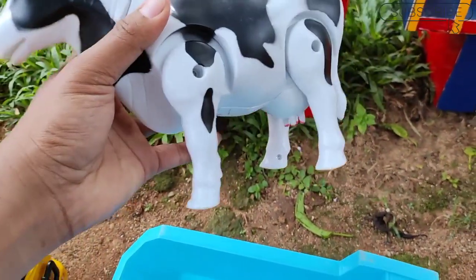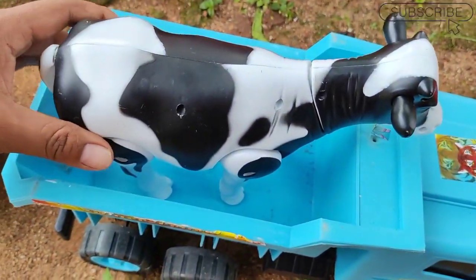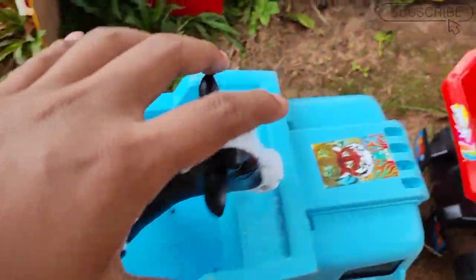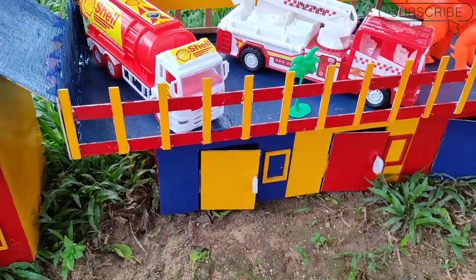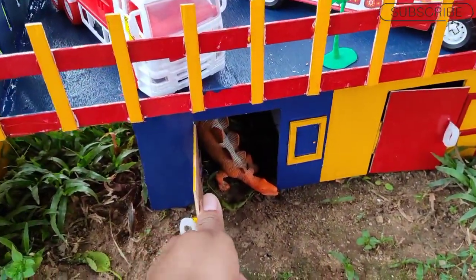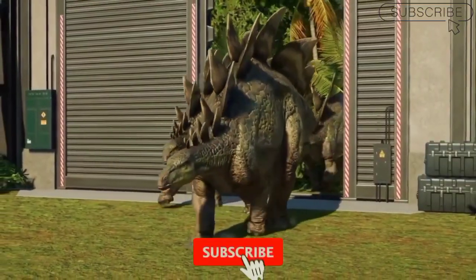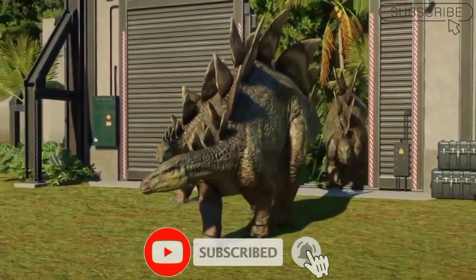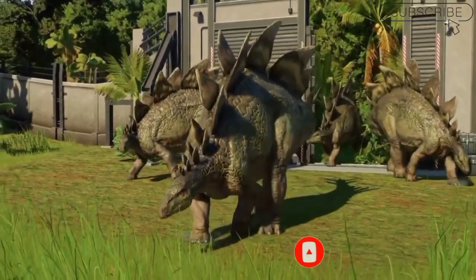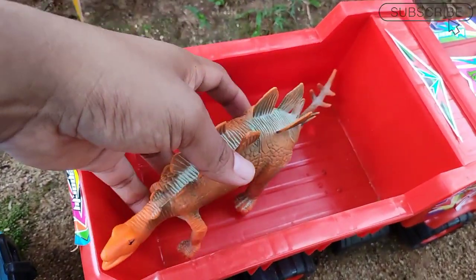Sapinya besar sekali teman, lihat wah warnanya hitam dan putih teman, wow sampai memenuhi bak mobil ini teman. Dan selanjutnya kita lihat di pintu warna kuning teman ada apa saja, wah ini ada dinosaurus, mantul sekali, kita masukkan dalam truk ini ya teman.